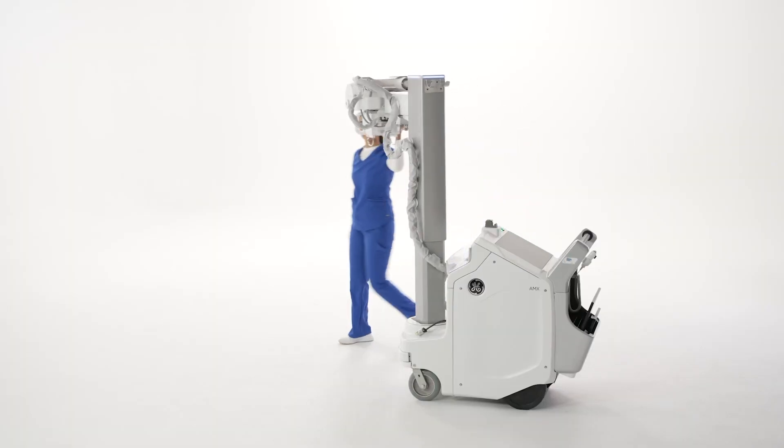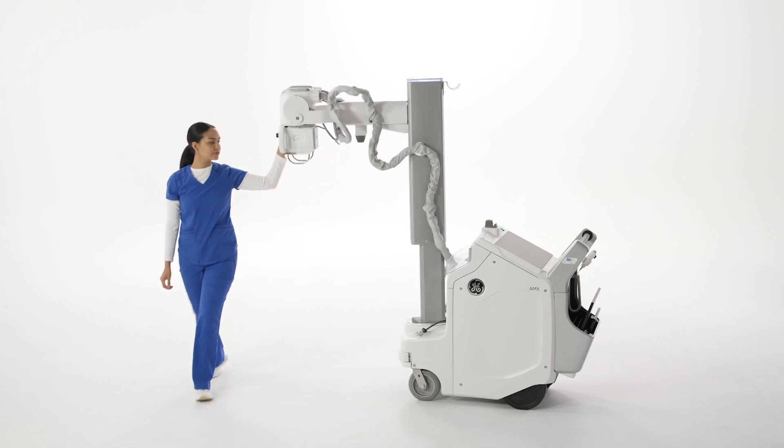In the future, I imagine a radiologist would sit down and in front of them would be a worklist prioritized based on clinical findings of most concern. We think the intelligent scanner is going to be the wave of the future — having our imaging modalities become smarter to improve workflows and clinical care — and that's really where we're starting today.